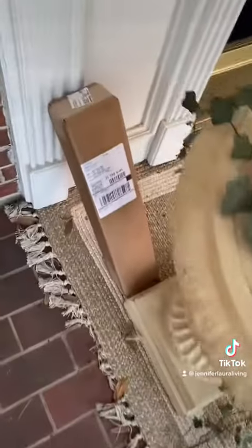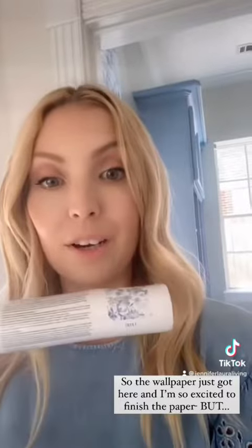Then it's back to my computer to answer any new emails that have come in. After this, we picked up the kids from school, which I totally forgot to film, but on my way home I realized that the rest of my wallpaper for the laundry room came in, which was super exciting.